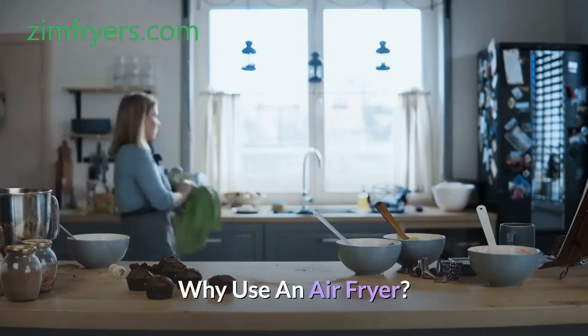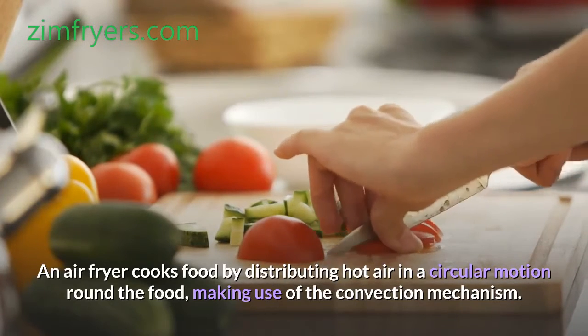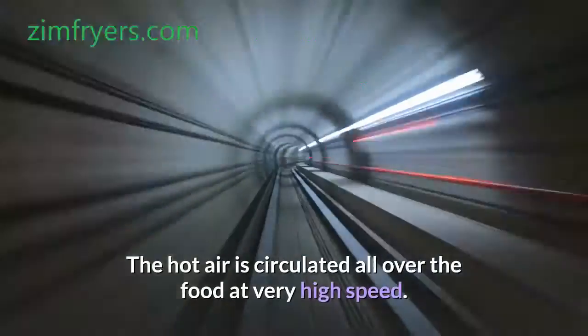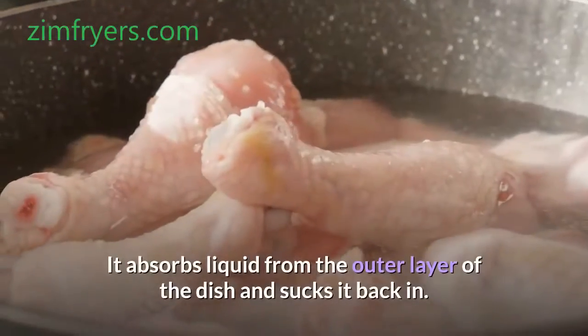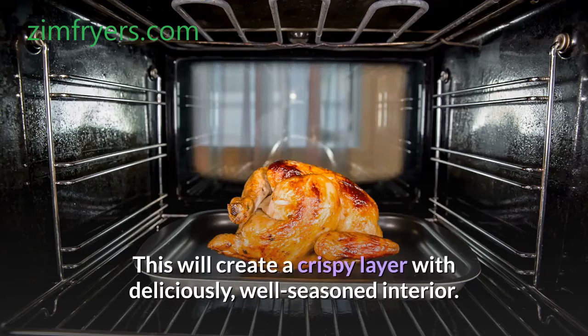Why use an air fryer? An air fryer cooks food by distributing hot air in a circular motion round the food, making use of the convection mechanism. The hot air is circulated all over the food at very high speed. It absorbs liquid from the outer layer of the dish and sucks it back in, creating a crispy